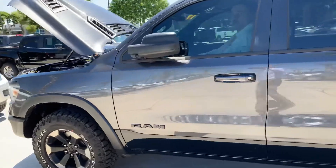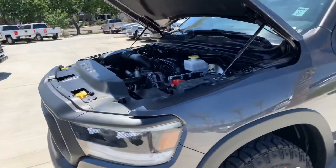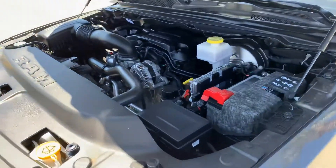And then I'm going to have them start it up here for you. See the engine there.